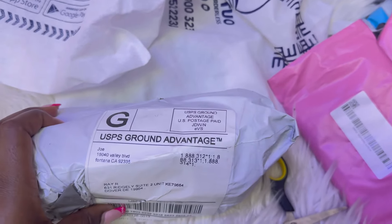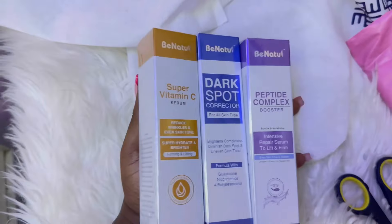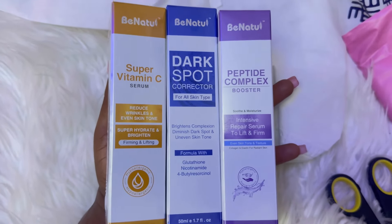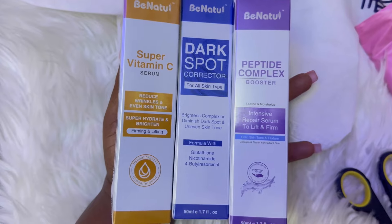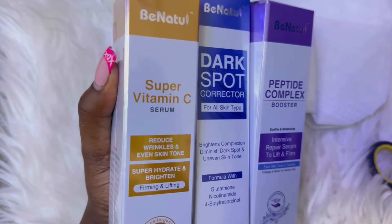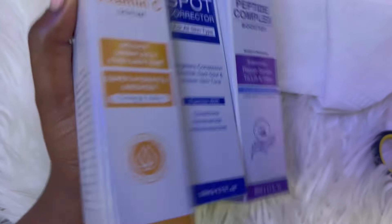I didn't know what this package was, but it's a brand from California. Let me open it — it's skincare! There's a super Vitamin C serum dark spot corrector and also a peptide complex booster. I'm going to research about them. I love the fact that they are all hypoallergenic, so they're good for people who have allergies. The Vitamin C is a dark spot corrector that brightens complexion and diminishes dark spots — formulated with niacinamide and collagen.